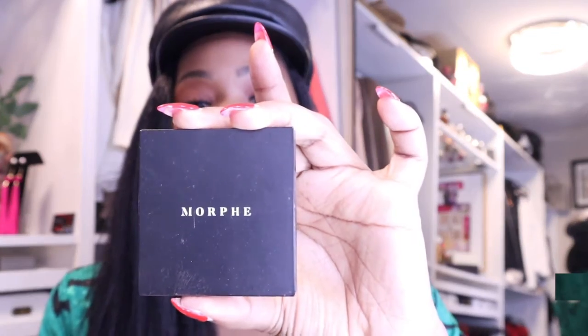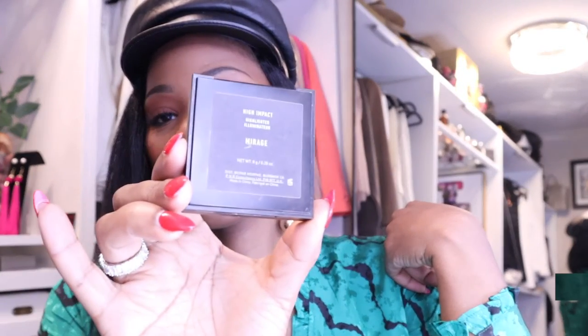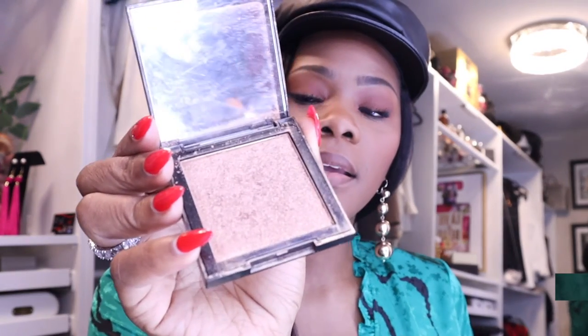Then I have some highlight from Morphe — the Morphe Mirage. It's a really pretty goldish color. You don't need a lot — you don't want to be outside looking like a walking highlighter.